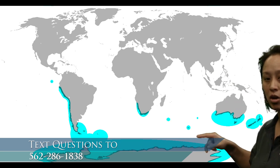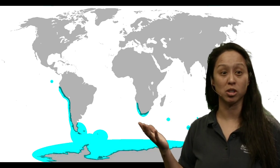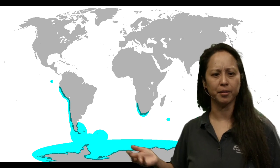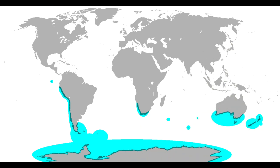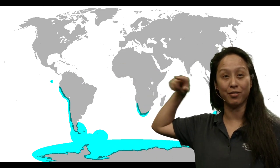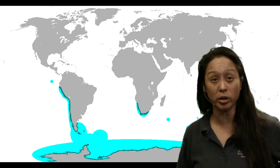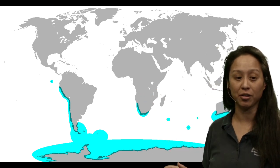This map in blue shows us all the places around the world where penguins live. What do you notice? It's only in one part of our planet — the southern hemisphere. Penguins only live in the cold waters below the equator, which is the line in the middle of our planet.